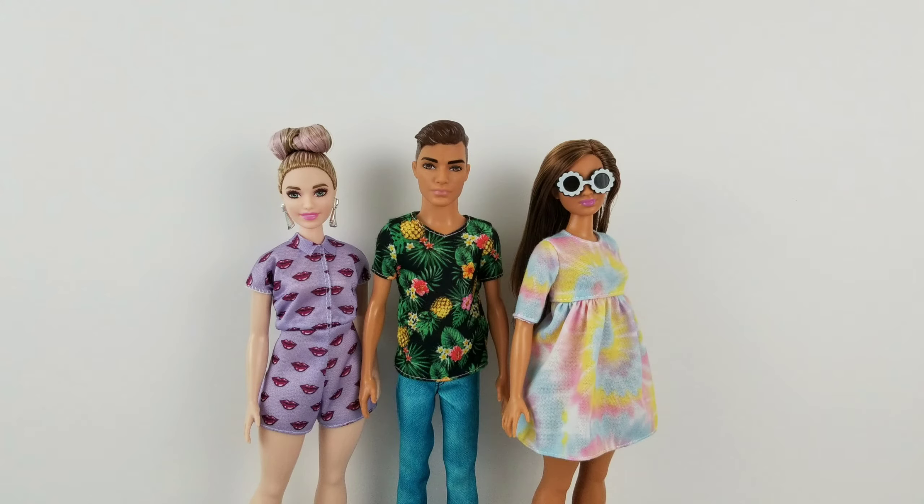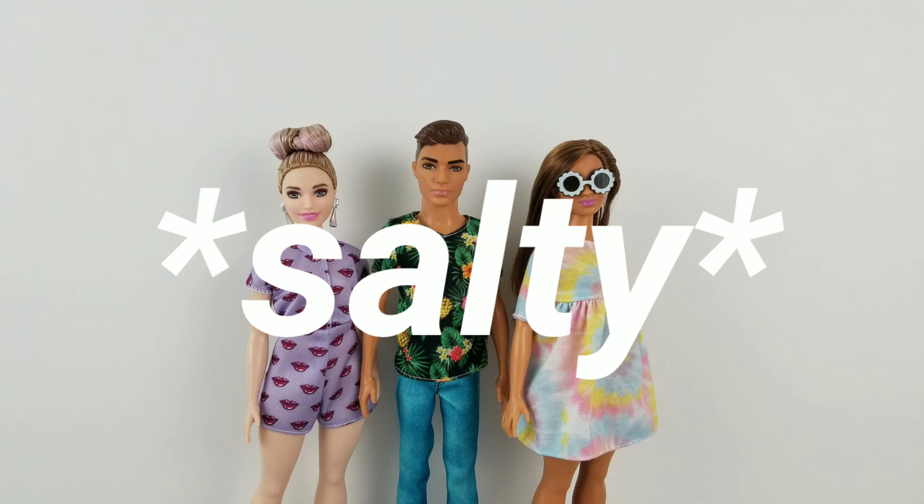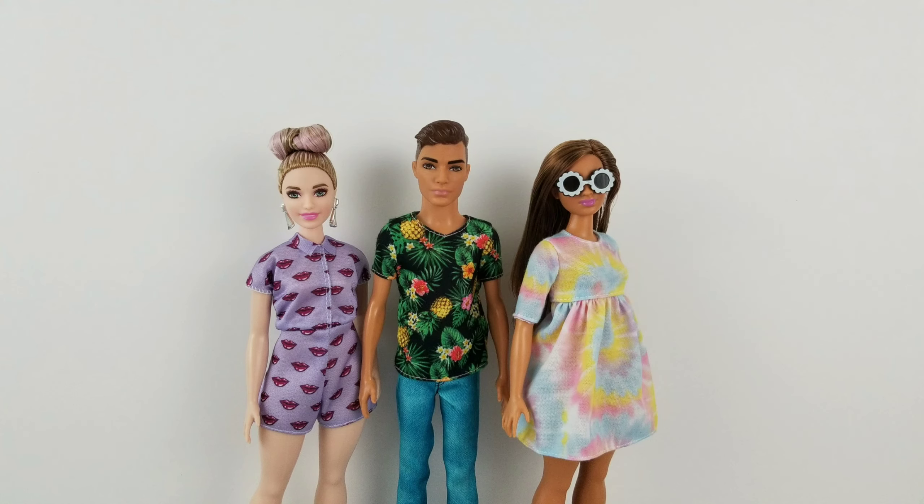So here they are all together! I hope you guys enjoyed this video, and if you did be sure to give it a like. Comment down below which doll was your favorite. Be sure to subscribe to my channel, and if you're already subscribed, ring the bell so you can be notified every time I upload — depending if YouTube actually wants to work one day. I'll see you guys in the next video, goodbye!